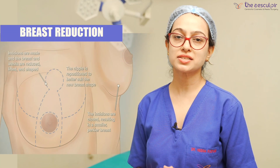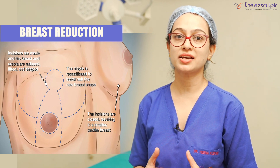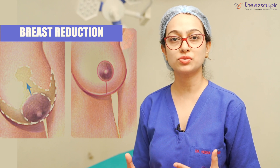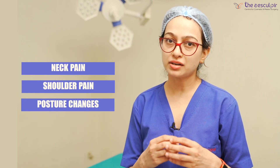The other procedure is breast reduction. Breast reduction is a very gratifying procedure for both the surgeon and the patient. After breast reduction, the patient is very happy with the result. Firstly, the patient is very uncomfortable because of increased breast size, and we reduce it. Plus, they have functional problems due to increased breast size, such as neck pain, shoulder pain, posture problems, skin folds, and recurrent infections. All of these things can be corrected by breast reduction.